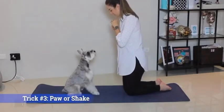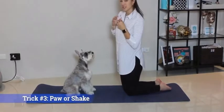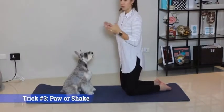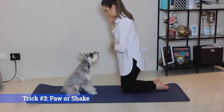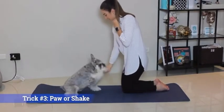Nice to meet you. Try to challenge your dog and teach them both paws. Other paw — good boy. Other paw — good boy.